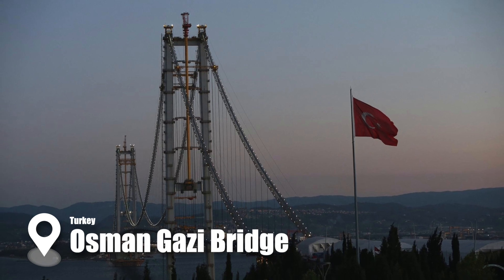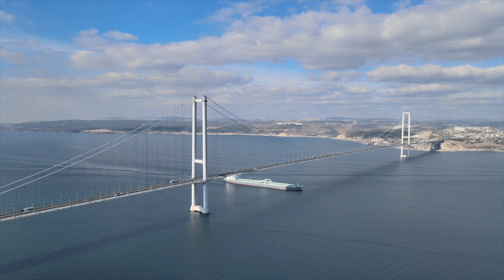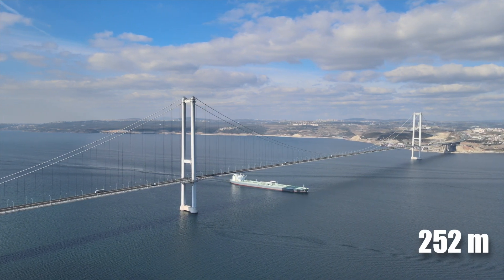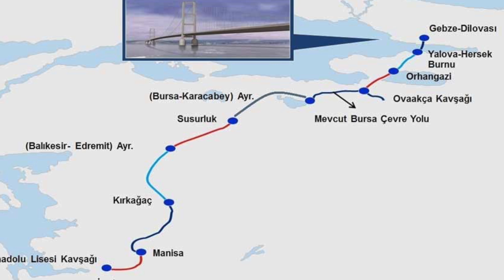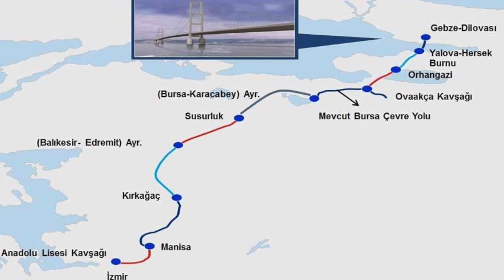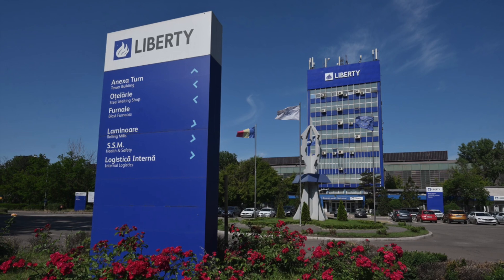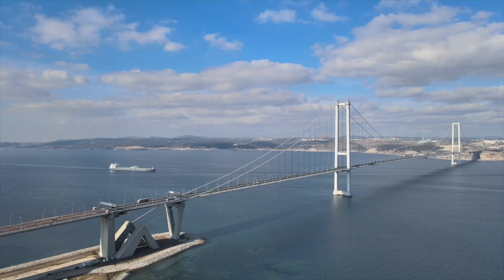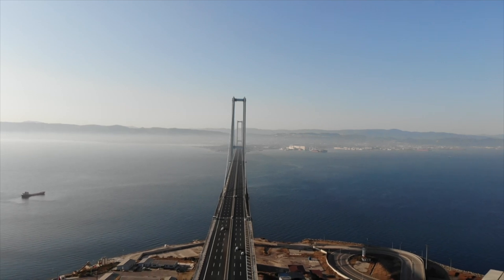The Osman Gazi Bridge, located over İzmit Bay on the southern shore of the Marmara Sea, is a triple-span bridge extending 1,550 meters long with a height of 252 meters. The bridge connects the Turkish city of Gebze to Yalova Province, shortening the distance between Istanbul and İzmir by one hour. The 34,000 tons of steel used to build the bridge was sourced from Liberty Galați, Romania. Osman Gazi Bridge has improved investment and economic development in neighboring areas of Kocaeli Province and İzmit, generating thousands of business opportunities, logistics hubs, and industrial parks.